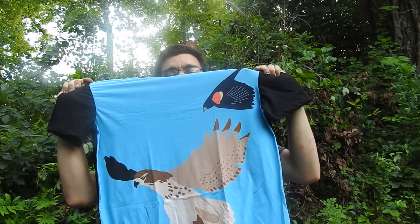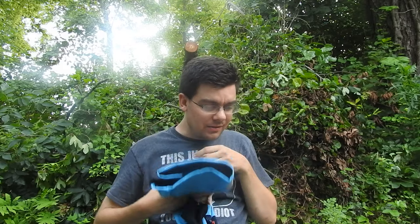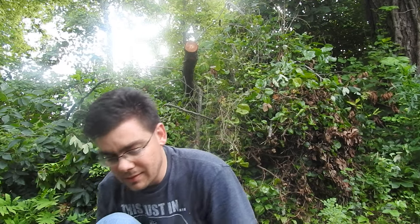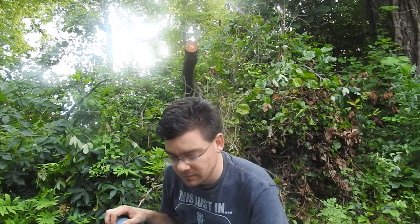Surprisingly, that's all the t-shirts I have. I thought I actually had another one — I could have sworn I had a t-shirt of a red-tailed hawk on top of its prey, on top of a squirrel, but I guess I didn't purchase that one. I'll have to double check on that.